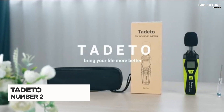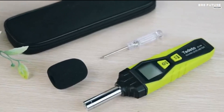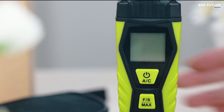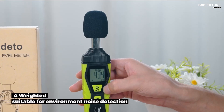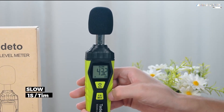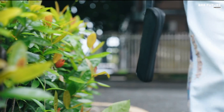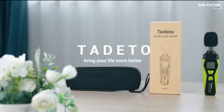The Tadito decibel meter delivers precise sound level readings with a measurement range from 30 decibels to 130 decibels, ensuring accuracy within plus or minus 2.0 decibels. Whether monitoring ambient noise or analyzing machine-generated sound, this meter provides real-time data for better noise assessment. Featuring AC-weighted measurement, it simulates human ear sensitivity — A-weighting captures lower-intensity noise from everyday environments, while C-weighting analyzes high-intensity industrial sounds. Designed for flexibility, it offers fast and slow measurement modes. The fast response rate of 0.125 seconds is ideal for detecting quick sound fluctuations, while the slow response rate of one second provides stable readings in environments with gradual noise changes.